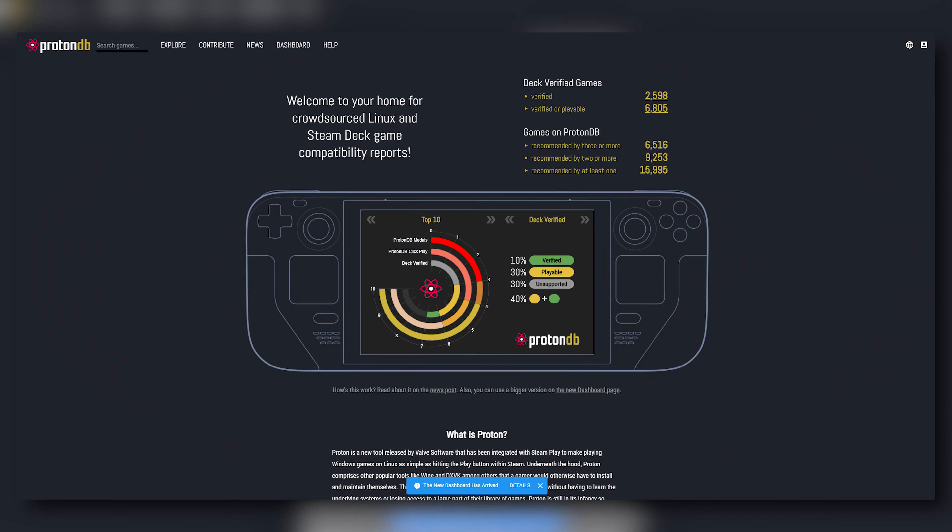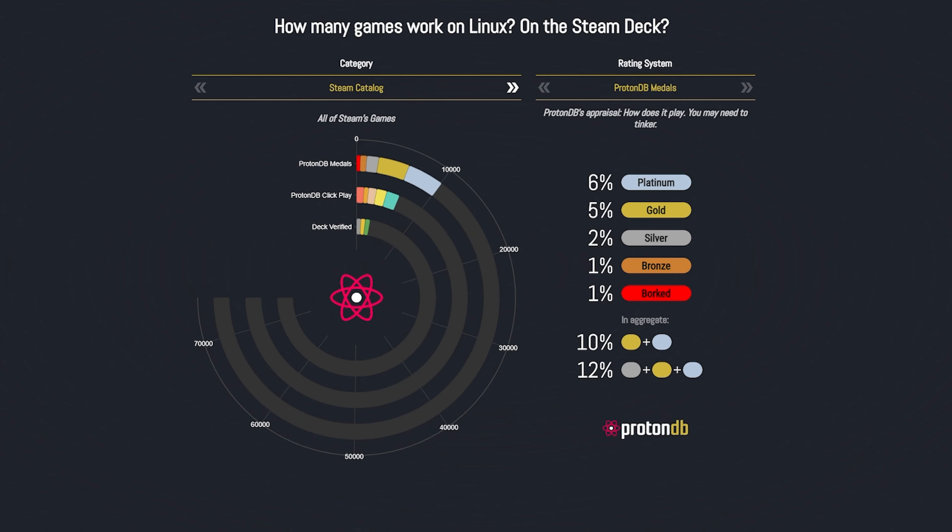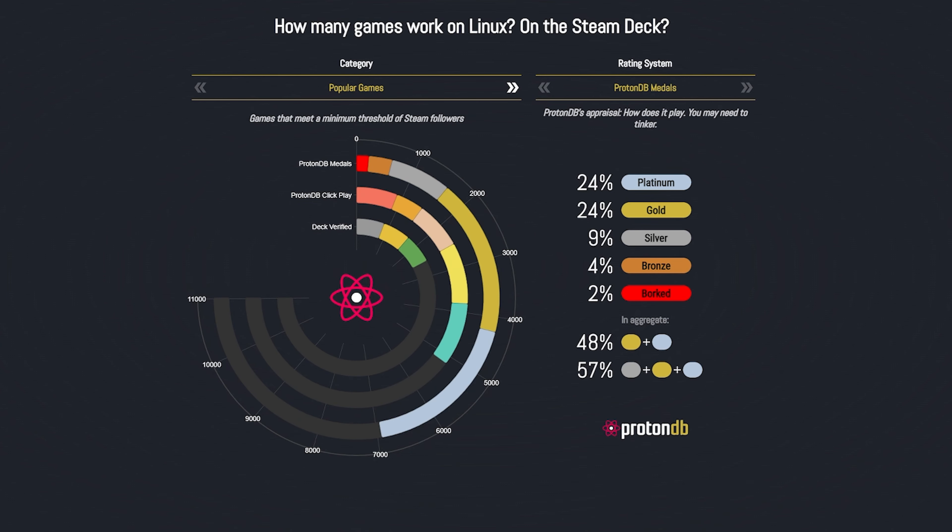How do you use this website? Head on over to ProtonDB.com and click that profile icon on the upper right and log in with Steam — it's really just that easy. From here, click on that dashboard option right there at the top. What this will give you is the entire catalog and the games that are verified, playable, and supported in a cool-looking pie chart.